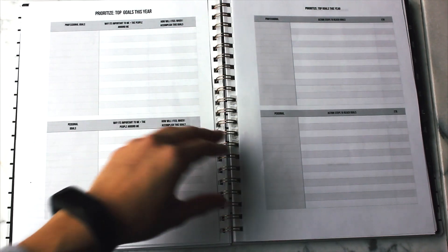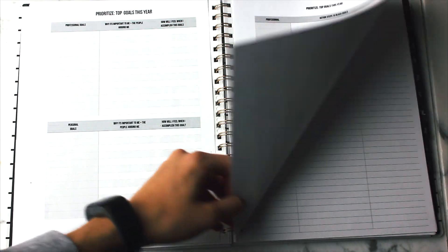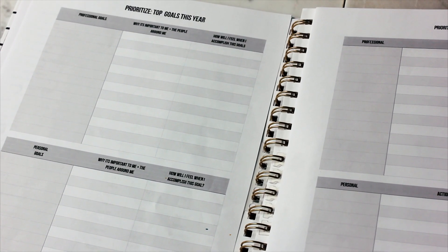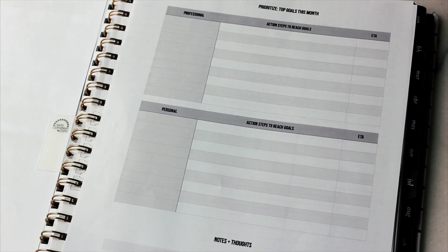You do your top goals for the year in a very in-depth description and planning process, and then each month you have a planner page insert where you can reflect back on the previous month to make sure you're reaching your goals.